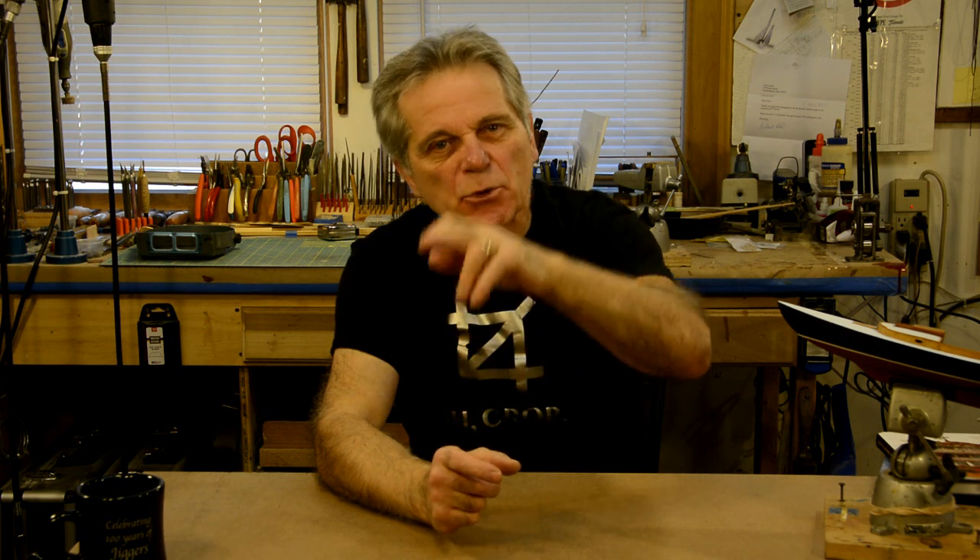If you're kit building, one of the places that a lot of models fall down is the blocks. The ones that are going to be most effective on your model are the ones that look like actual blocks — not just a block of wood with a hole in it. The other thing you need to do is make sure that the block and the line you're using interact with one another in a harmonious way. That line has to come into the block, enter into the swallow, lay down on a sheave, and come out the other side making a nice smooth U-shape. If your blocks don't do that, you have to make them do that.